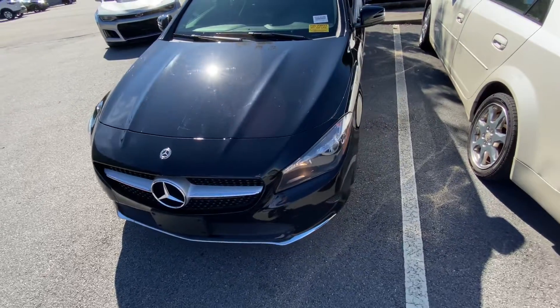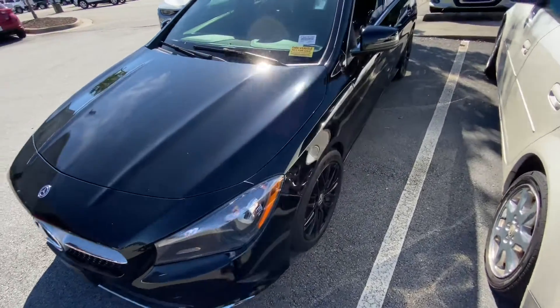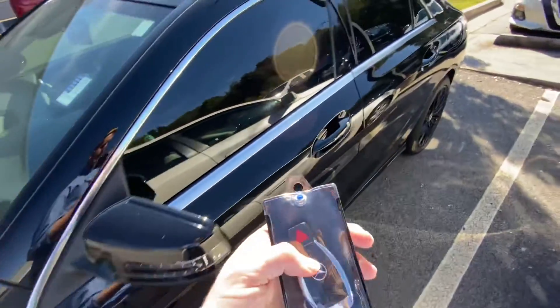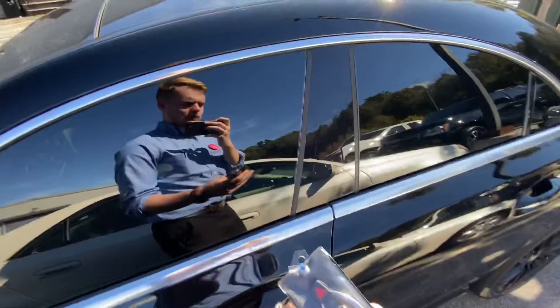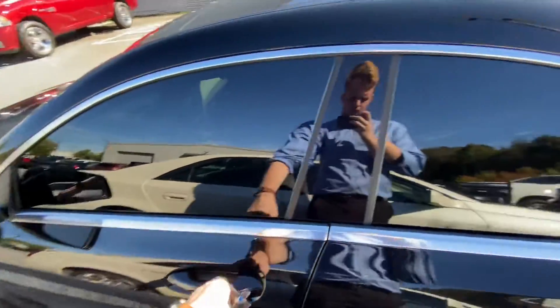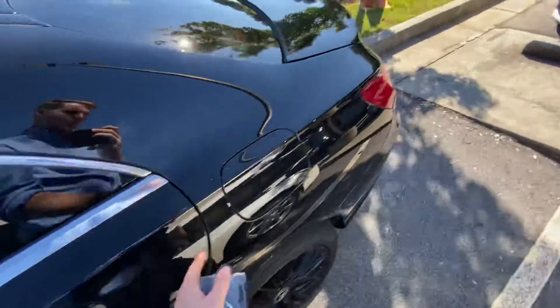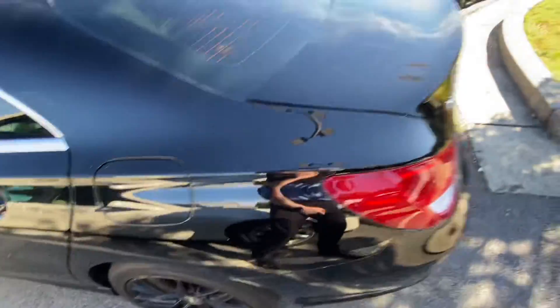Hey there, this is Caleb at Rick Hendricks Chevrolet in Buford. I'd like to introduce you to your brand new 2019 Mercedes CLA 250. First thing you're going to notice, as is traditional with the Mercedes, you've got plenty of features on the inside. I'm going to go ahead and show you around. This is in great condition for the year and the mileage — no scratches on the body, no curb rash on the wheels, nothing like that.